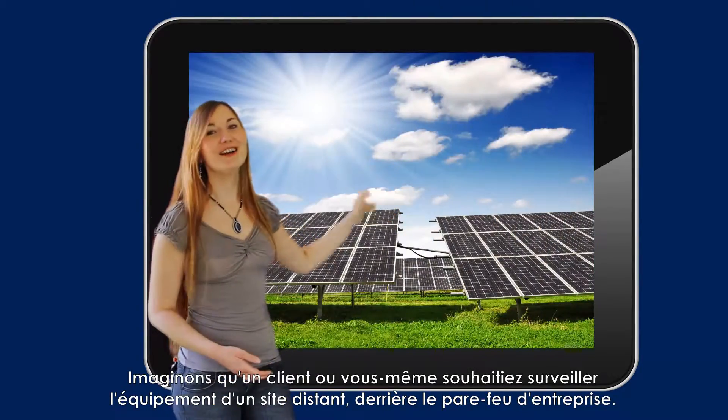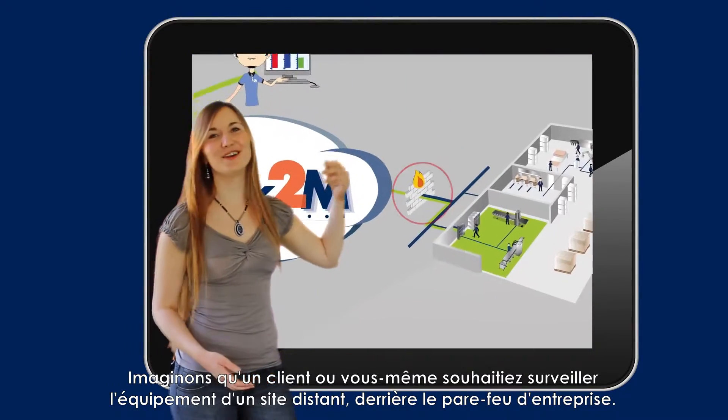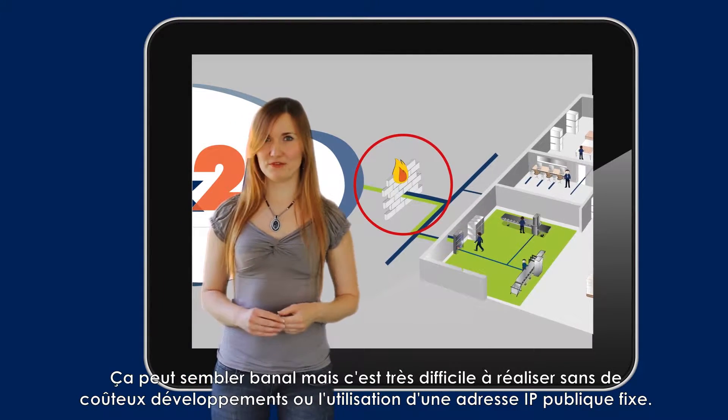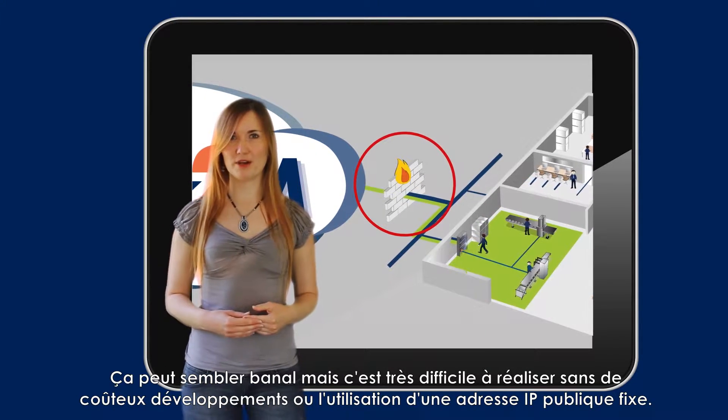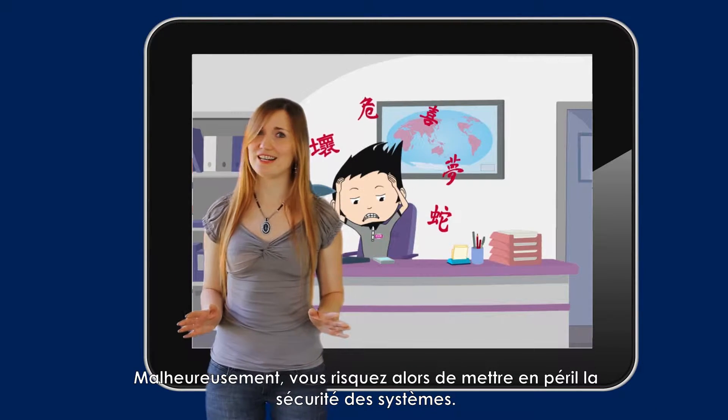Imagine that you or your customer need to monitor your own equipment at a remote site behind a factory firewall. Sounds trivial, but very hard to achieve without costly development or the use of a fixed public IP address. Unfortunately, that puts the system security in danger.